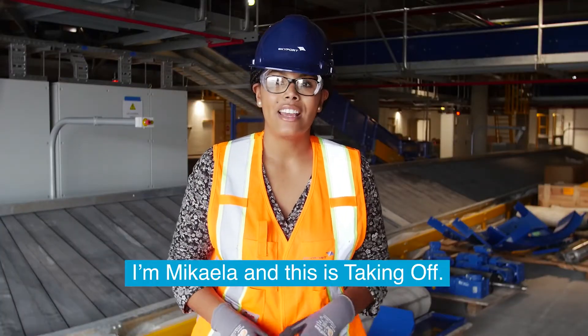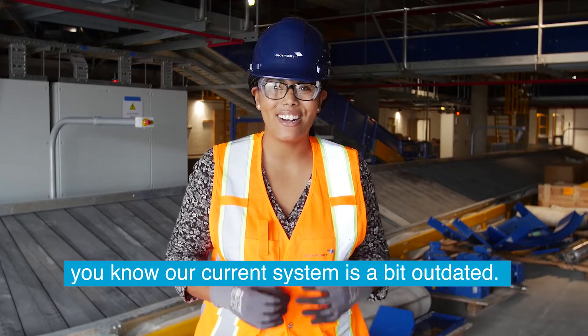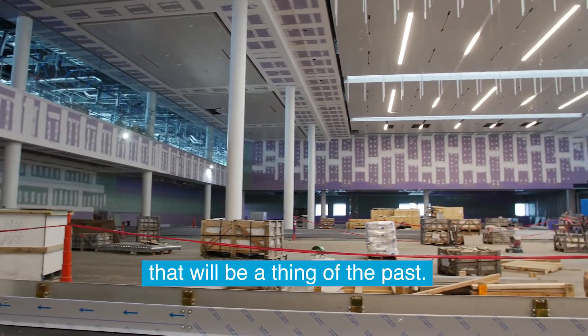I'm Mikayla and this is Taking Off. If you've ever checked a bag at the airport, you know our current system is a bit outdated. But with our state-of-the-art terminal almost done, that'll be a thing of the past.